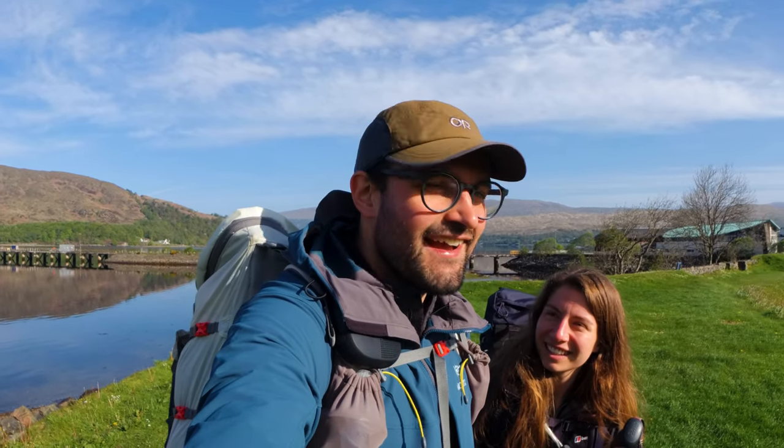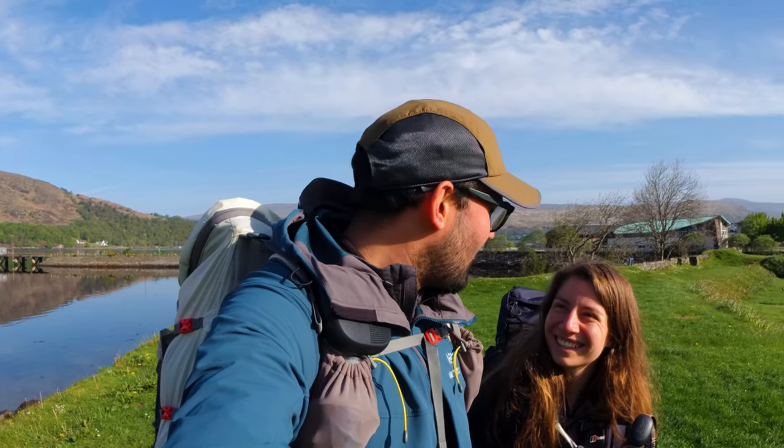Hey guys, welcome back to a new video. We're just here in beautiful Fort William on a lovely sunny day, just about to start the Great Glen Way. It's actually about a 70 mile, 110 kilometer trail starting here in Fort William and heading up to Inverness. We're going to be wild camping most of the way — we've got a campsite booked for one night but otherwise wild camping. The plan for today is to start here in Fort William, cover about 30 kilometers, and stop somewhere along Loch Lochy. It's actually a Trailblazer rest site, a kind of unofficial-official wild camping spot. We're also going to pick up a key today that will allow us into the composting toilets there.